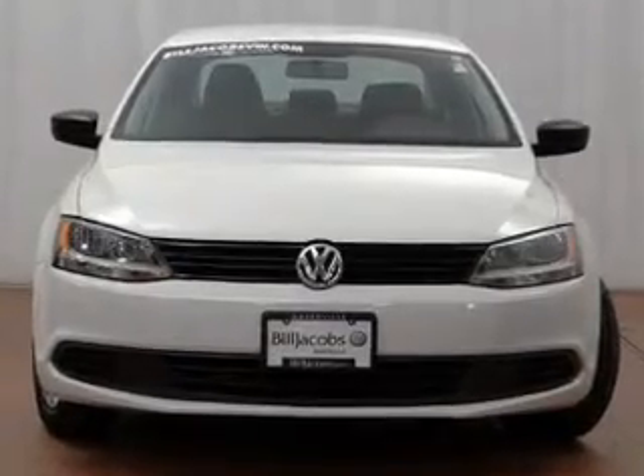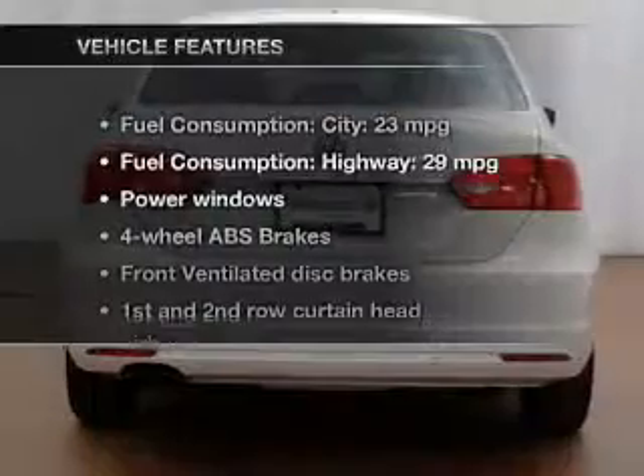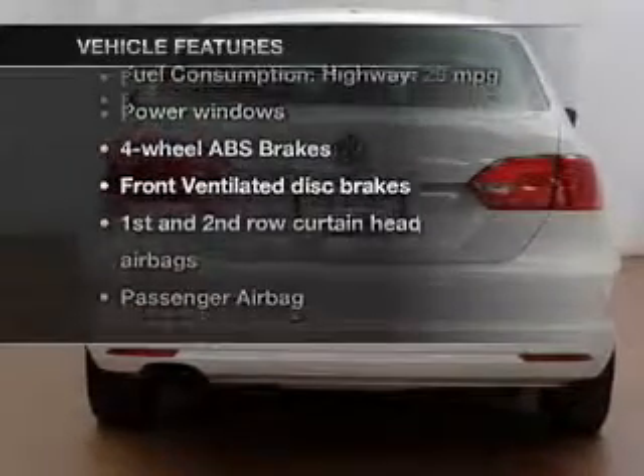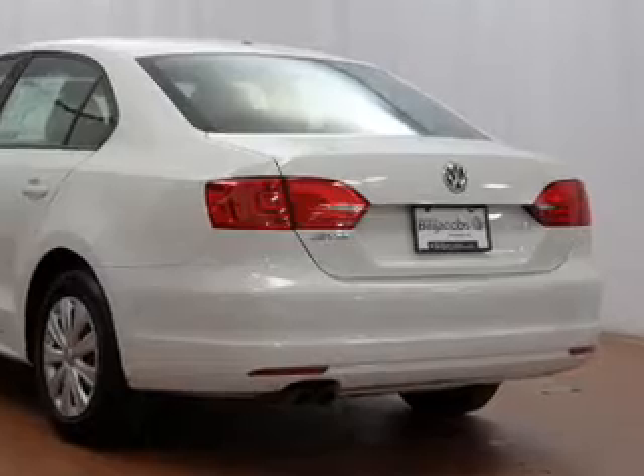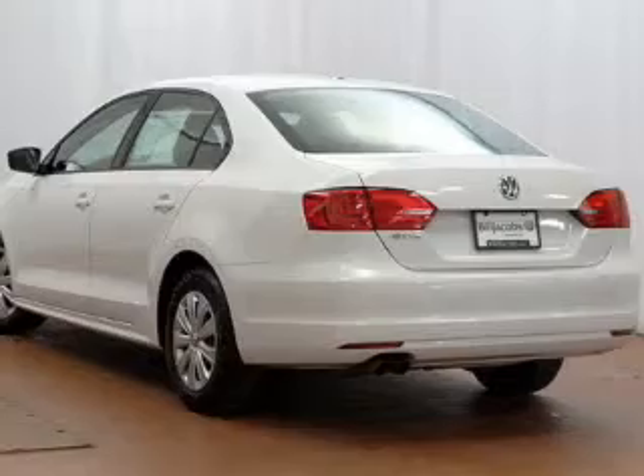Brake safely with the anti-lock braking system. Carfax has offered to provide you with peace of mind. Plus, enjoy these notable features that are included in this vehicle: keyless entry, power windows, an AM-FM stereo with a CD player, power steering, and air conditioning.